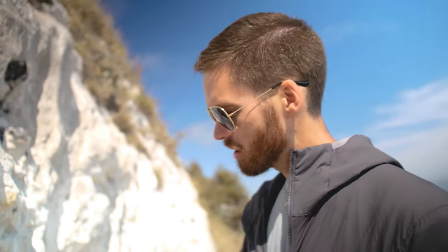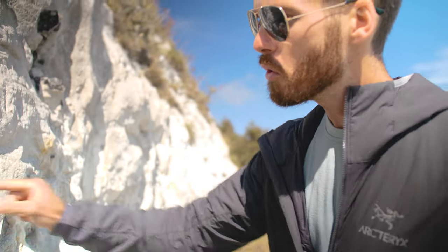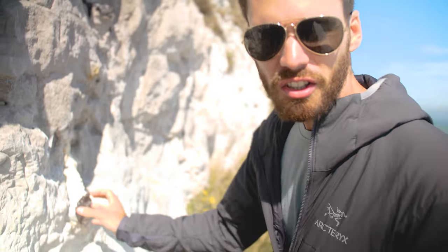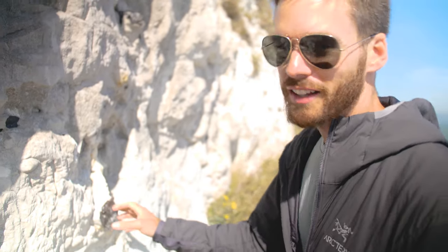Embedded in the chalk and the stone there's flint — not the cartoon Flintstones, but like the flint you would use to make a spark with. They're really smooth and you can grab them and wiggle them because the chalk is so soft. We're not going to do that because I don't want all this to come down on top of me and I might get in trouble.